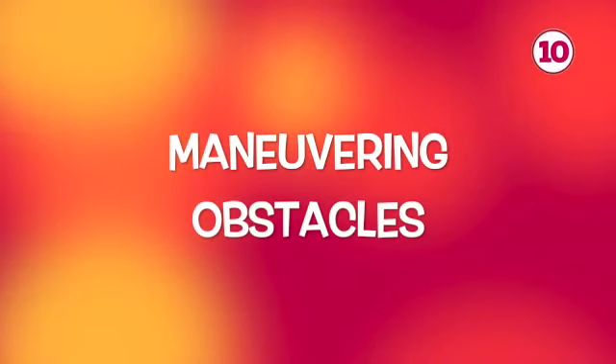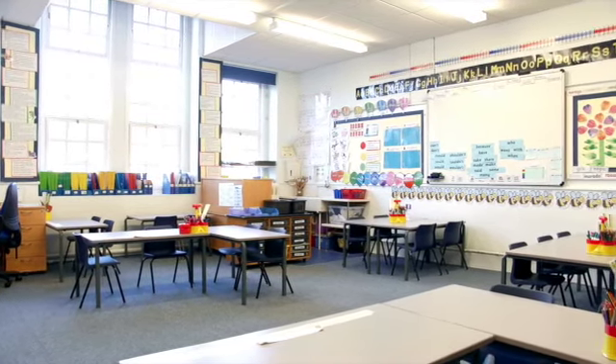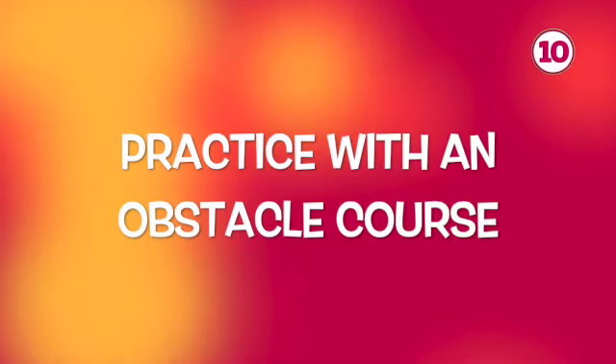Number ten on my list is maneuvering obstacles. Most classrooms have desks and furniture placed throughout that children have to learn to walk around to get around the room. They also have to remember that there could be backpacks, lunch boxes, and water bottles occasionally on the floor, so children need to learn how to walk around and look for obstacles in their path so they don't trip — often while carrying something like a paper they're turning in to their teacher. To practice, place a few obstacles down your hallway — pillows, stuffed animals, books — and have your child walk around them without touching anything. To make the task more difficult, play some music or talk to your child so they have to concentrate on more than one thing at a time.